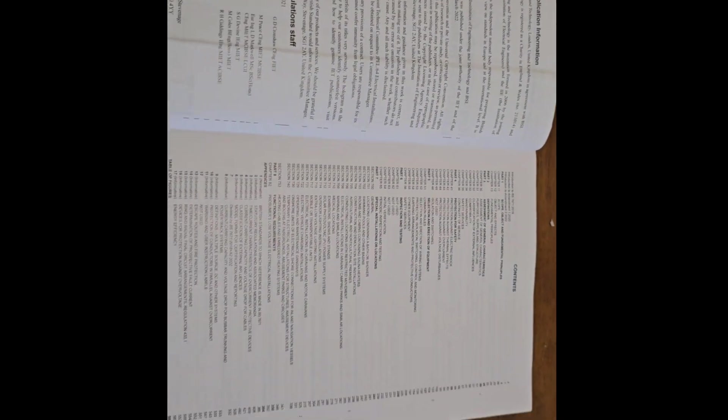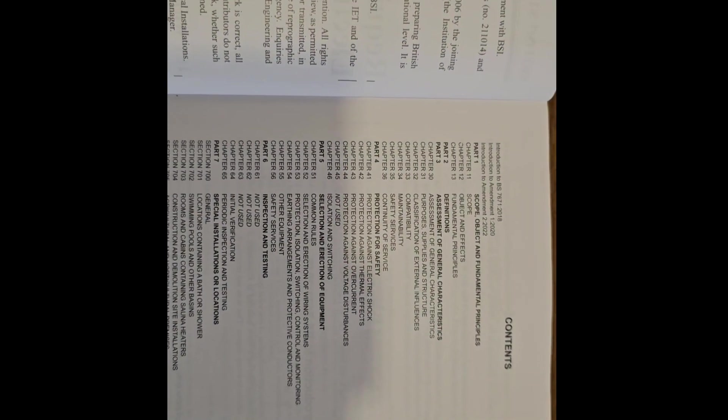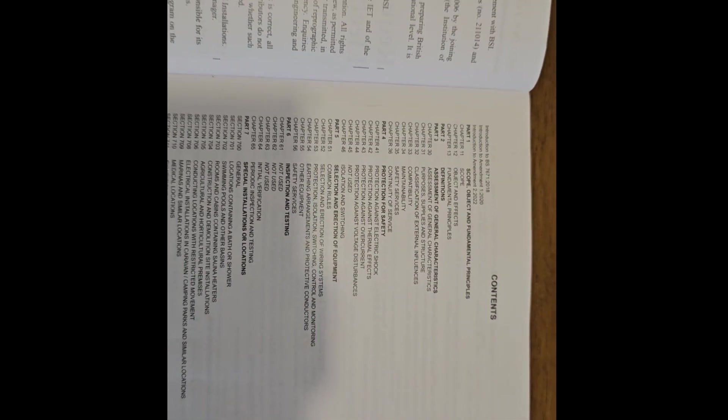We will be able to answer questions after the exam — some questions will be answered. There is an advantage here: we have to go through the content page and through each chapter. There are appendices, a table of figures, a table of tables, and an index.